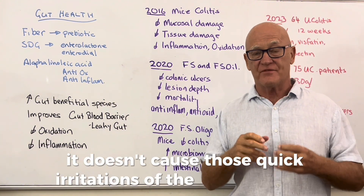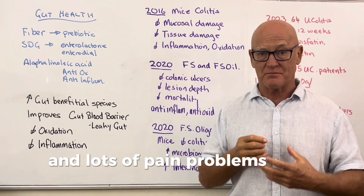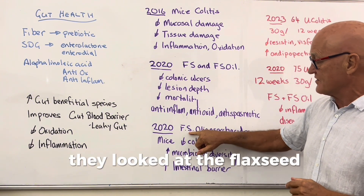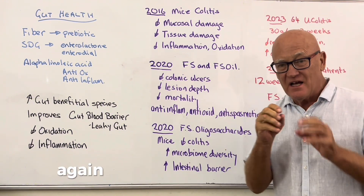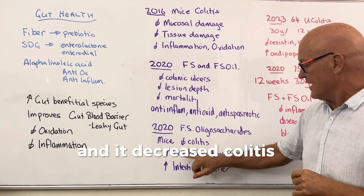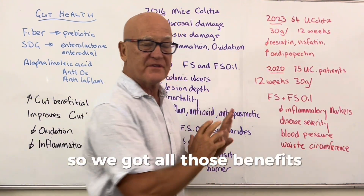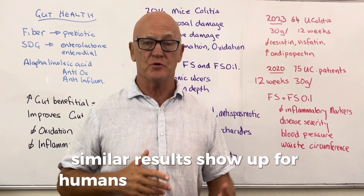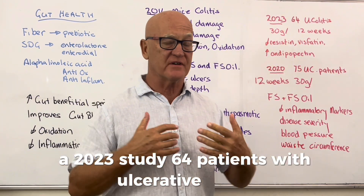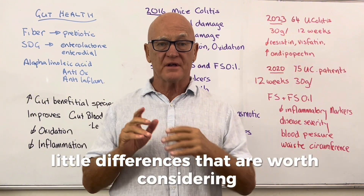Another 2020 study on mice looked at flaxseed oligosaccharides specifically, and it decreased colitis, increased microbiome diversity, and increased the intestinal barrier. Similar results show up for humans with ulcerative colitis. A 2023 study of 64 patients with ulcerative colitis used 30 grams per day over 12 weeks.